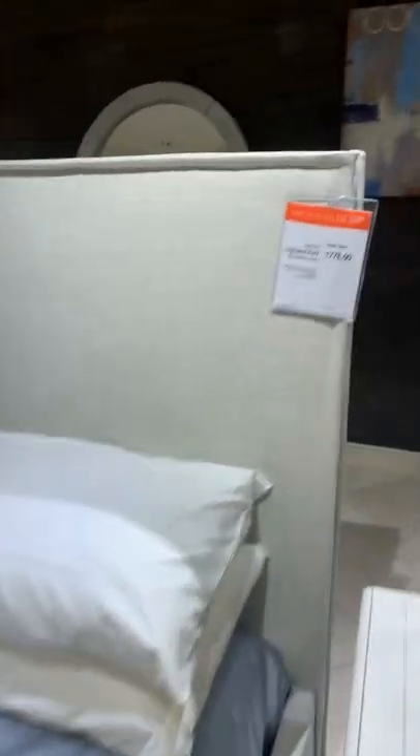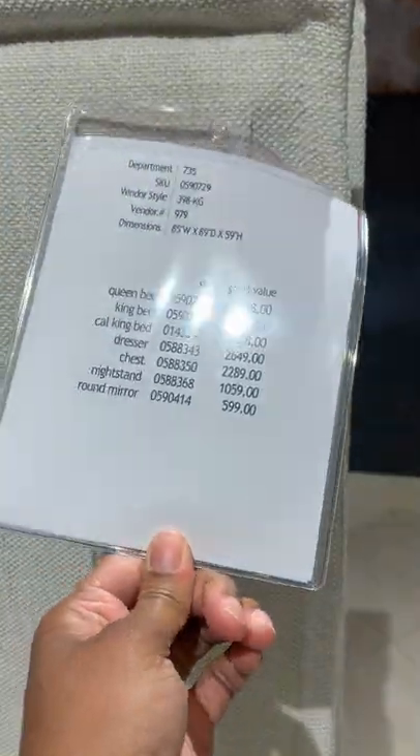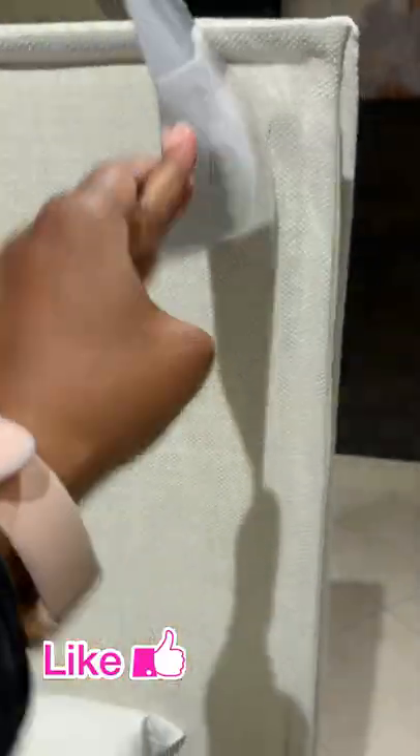If you're looking for that slipcover style bed that you find at all your high-end stores, I love this piece and it is under $1,800 for the king. So the smaller you get, the less it's going to be. Love that one.